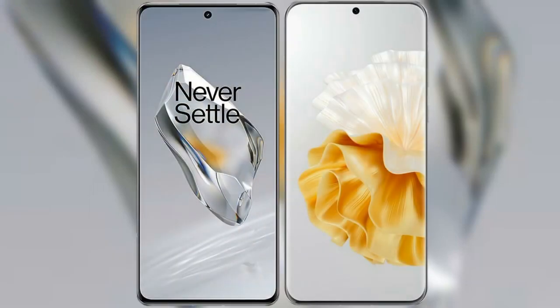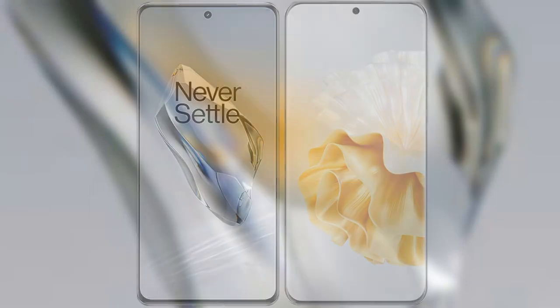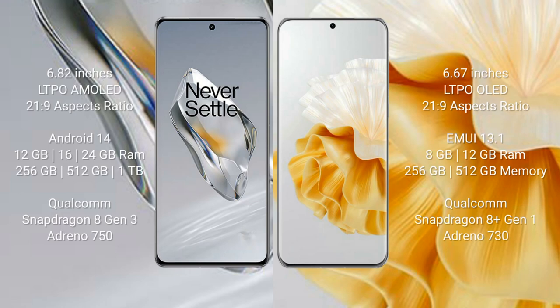I will compare the new OnePlus 12 with Huawei P60 Pro. OnePlus 12 comes with a 6.82-inch LTPO AMOLED display and SuccessFressor 21.9. Huawei P60 Pro comes with a 6.67-inch LTPO OLED display and SuccessFressor 21.9.